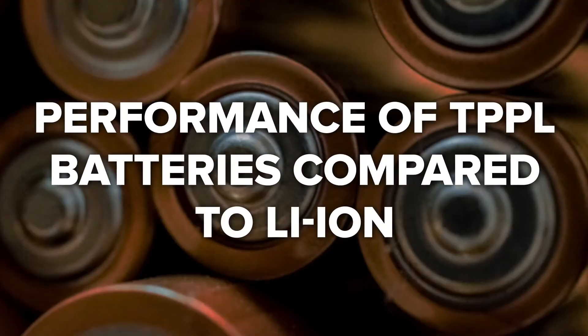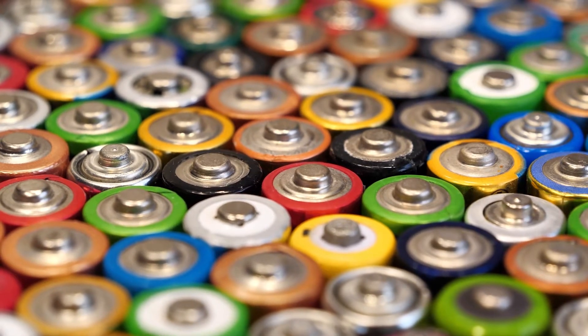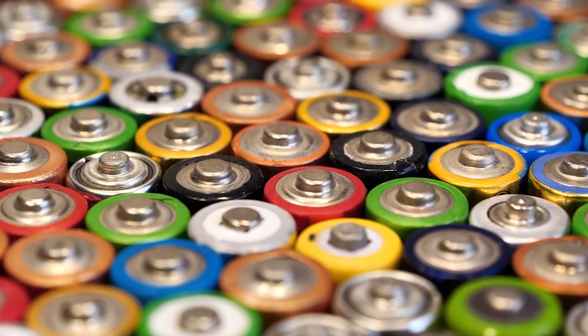When you compare TPPL batteries to lithium-ion batteries, you will find that the TPPL batteries need roughly double the normal capacity to do the same job. They typically cannot be discharged below 40 percent SOC without damaging the battery and/or voiding the warranty — it's still lead-acid. With lithium-ion batteries, you do not have this limitation.